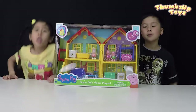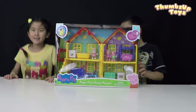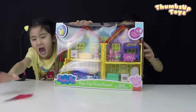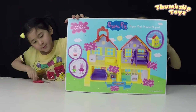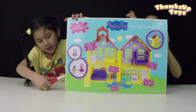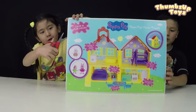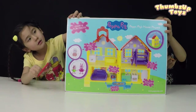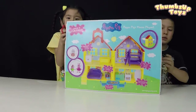Are you guys ready? Yes! Let's open it! Here, one scissors for you and one scissors for you. Here's the back. Okay, that's beautiful — yellow house. It comes with lots of playset pieces. I messed it up a little bit, but that's okay. Let's just open from one side.